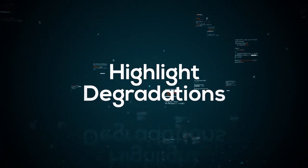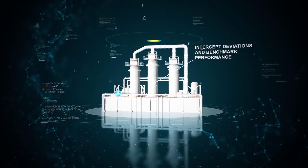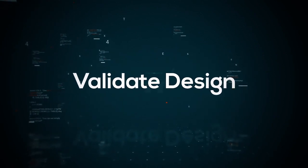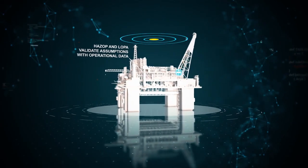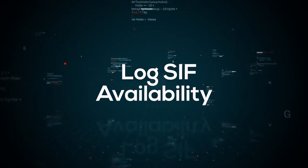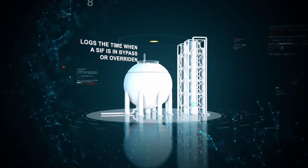Highlight degradations of the safety instrumented system over time. Validate safety design with operational data. Log SIF availability to ensure safety integrity.